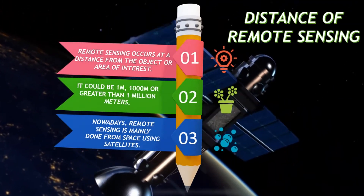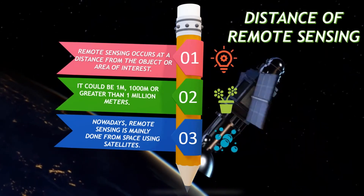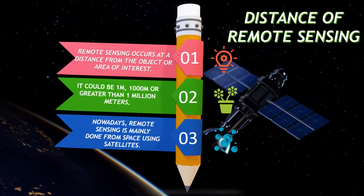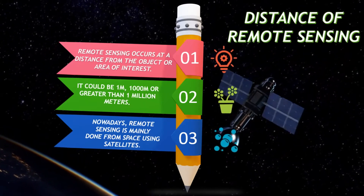Distance of remote sensing — remote sensing occurs at a distance from the object or area of interest. The distance could be 1 meter, 1000 meters, or greater than 1 million meters. Nowadays, remote sensing is mainly done from space using satellites.